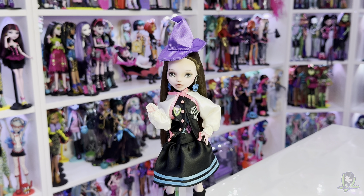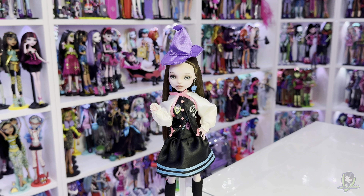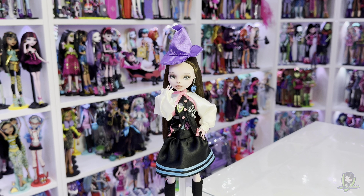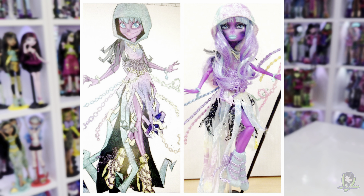Feedback plays a critical role in the development of Monster High prototypes. Once initial prototypes are created, they are presented to focus groups, including children and parents, to check on their reactions. This feedback is key to understanding what works and what doesn't in terms of design, articulation, and overall appeal. For instance, adjustments might be made to the doll's facial features, clothing styles, or even the quality of materials used.